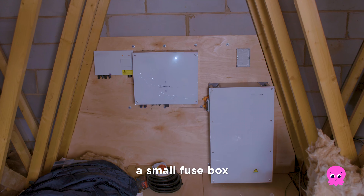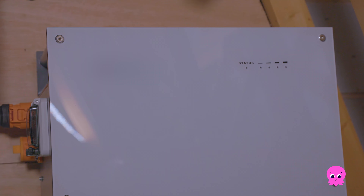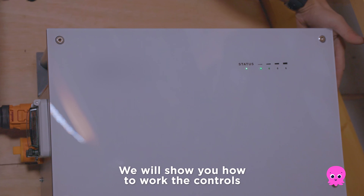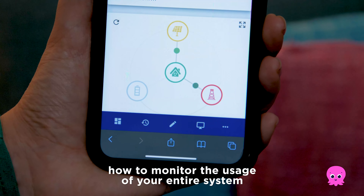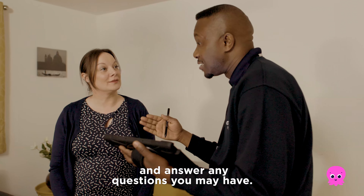A small fuse box, the inverter, and a battery if you chose to have one. We will show you how to work the controls, how to monitor the usage of the entire system, and answer any questions you may have.